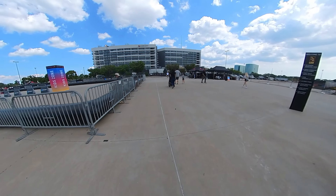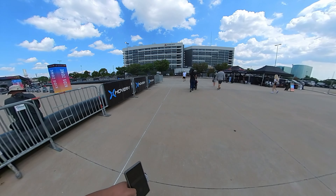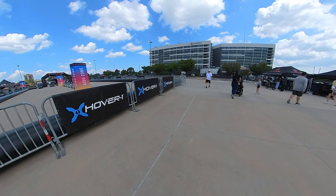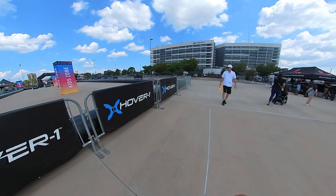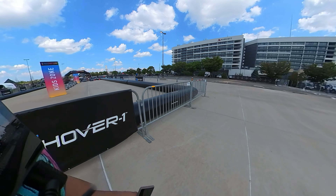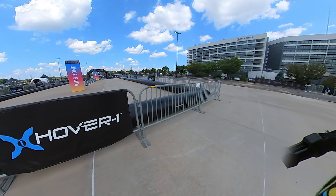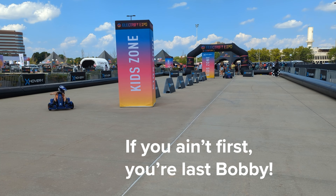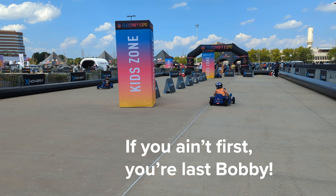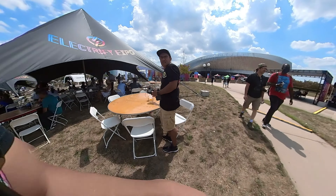So they have a go-kart track here. For HoverOne I guess they're doing some kind of drift testing. I don't think adults are able to try these out actually. Go go go — where'd you get the lemonade?